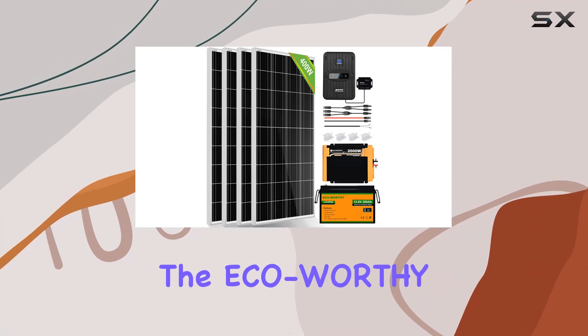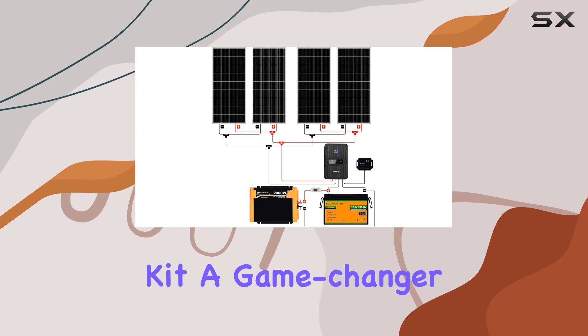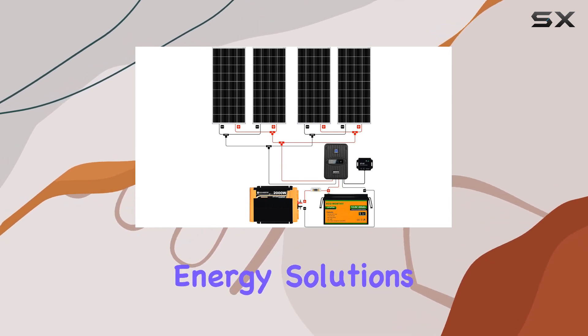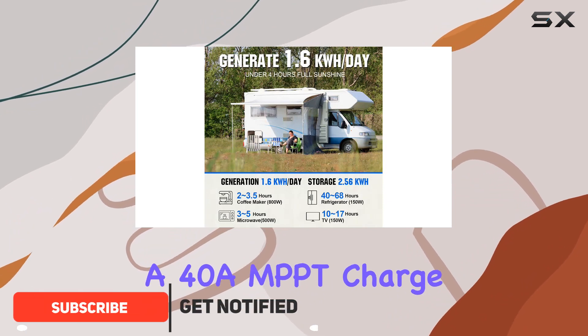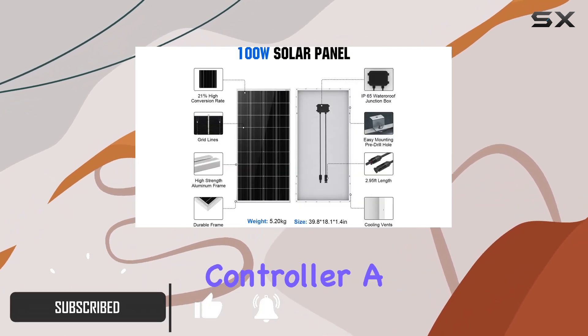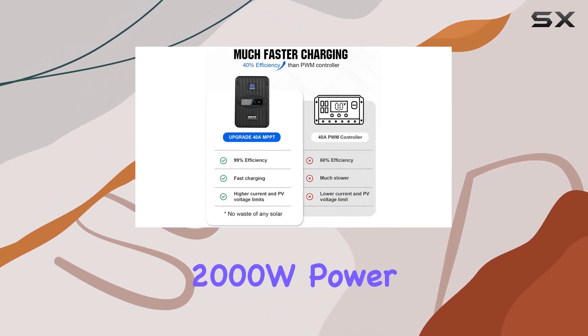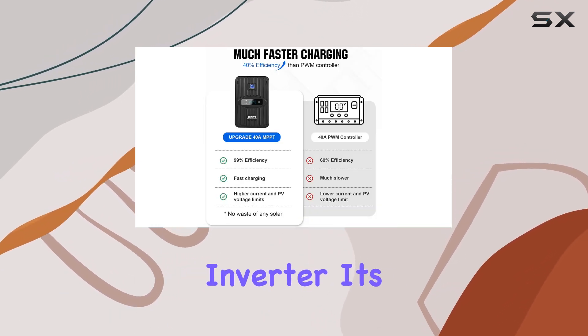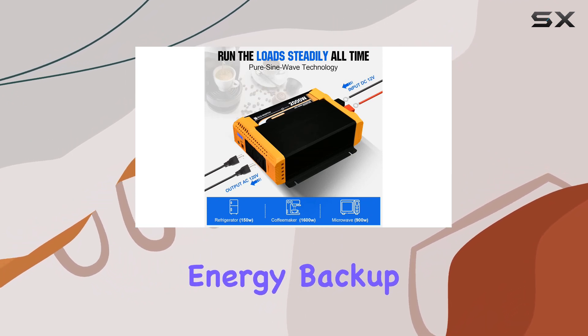Today, we're diving into the ECO-worthy 1.6KWH Complete Solar Panel Kit, a game-changer for off-grid energy solutions. This kit packs a punch with 400W solar panels, a 40A MPPT charge controller, a 12V 200Ah lithium battery, and an upgraded 2000W power inverter. It's the ultimate package for your RV, shed, cabin, or home energy backup needs.